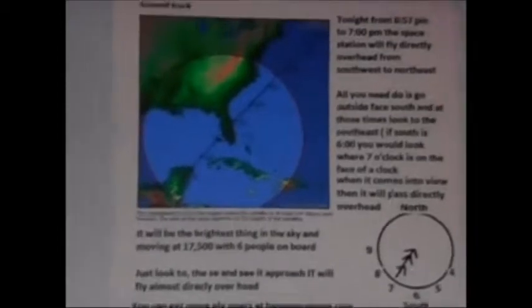It's really, to me it's exciting and I hope you like this video. In a few minutes you will see the space station as it approaches from the southeast, flies directly overhead, and flies on to the northeast. It travels at 17,500 miles an hour.